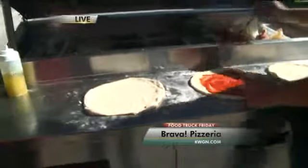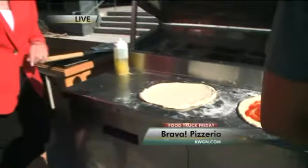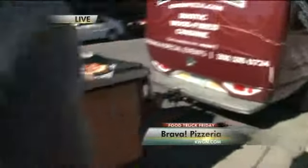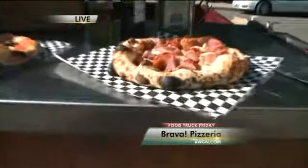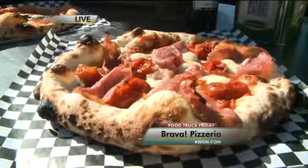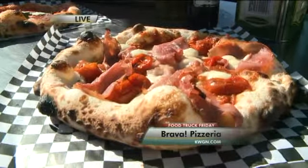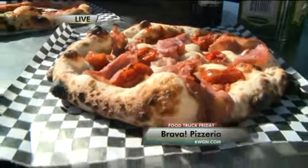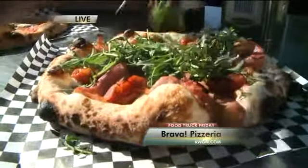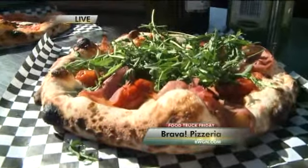David, tell us how long it's going to take to cook these and what we should be expecting. That one just took about 90 seconds to cook. That's our special of the week — bacon marmalade with wood-fired roasted tomatoes, fresh mozzarella, and prosciutto. We top it with a little fresh arugula. We call it the BLT pizza. When we bring that one out, it sells out.